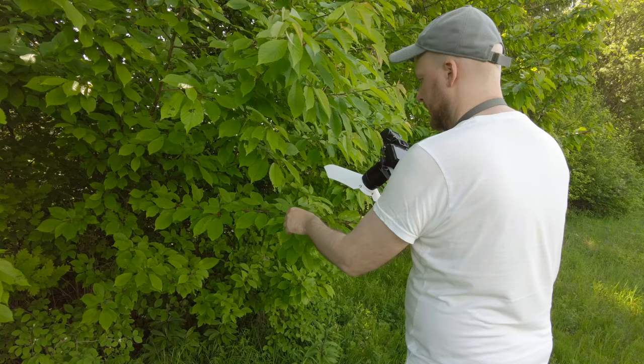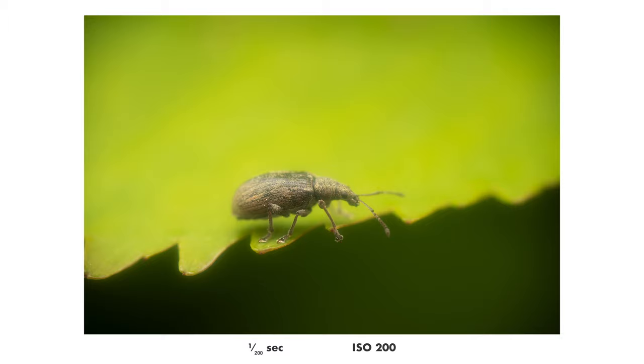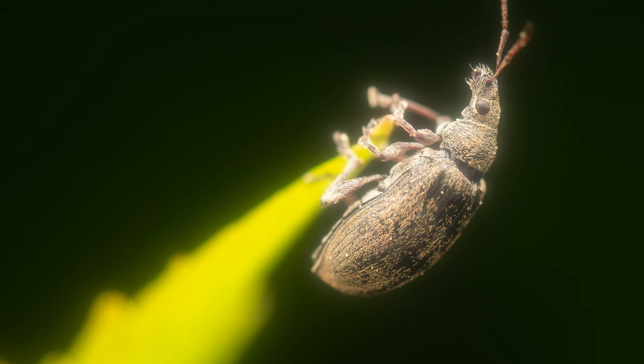So I decided not to return home but to continue the experiment and see if I could catch anything interesting. I found a cute little weevil, and look at this shot — this must be my favorite so far today. It looks almost radioactive and I really love this style, this look that I got in this photo.